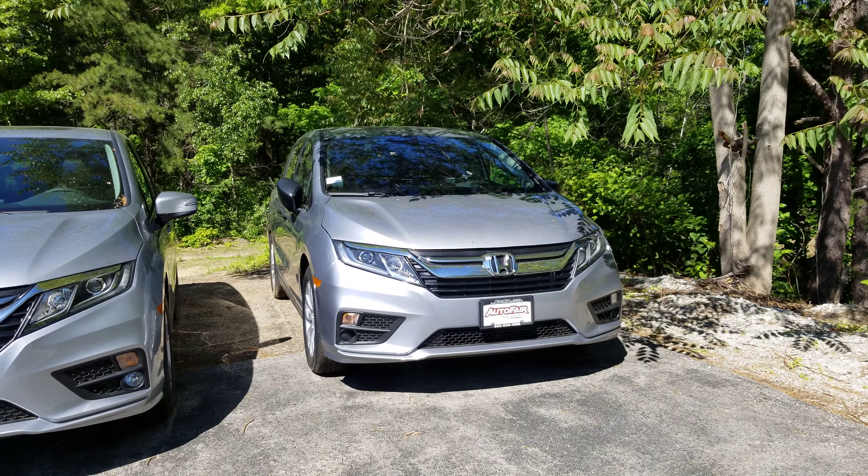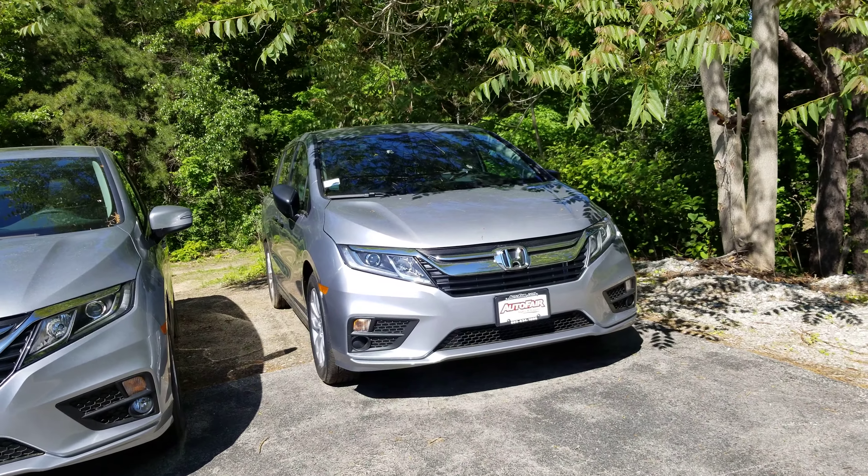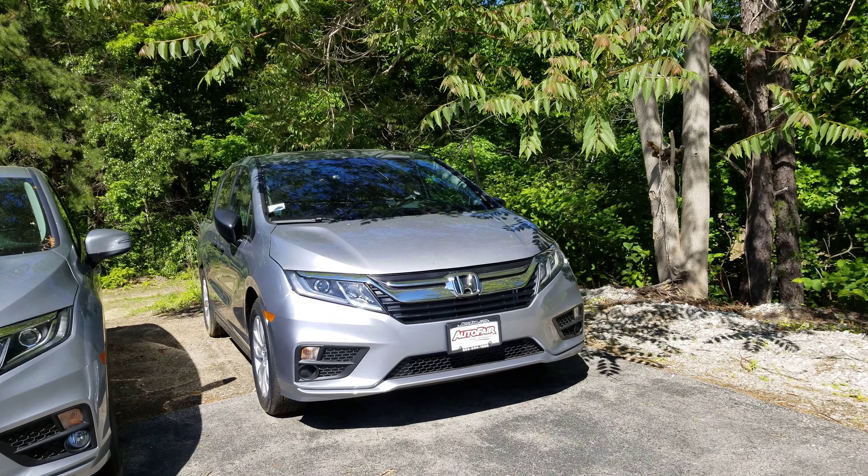Hi Maria, this is the 2019 Honda Odyssey that you inquired about. I'll do a quick little walk around this vehicle and show you some of the features on it.